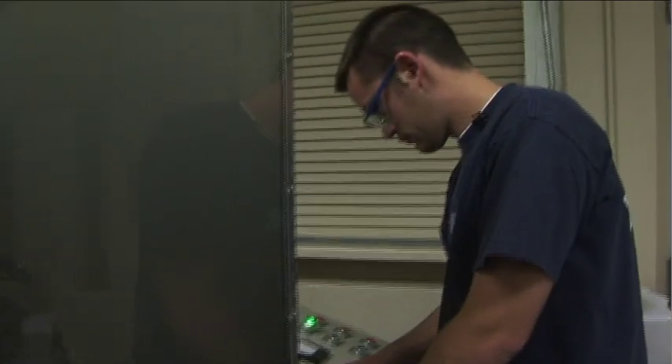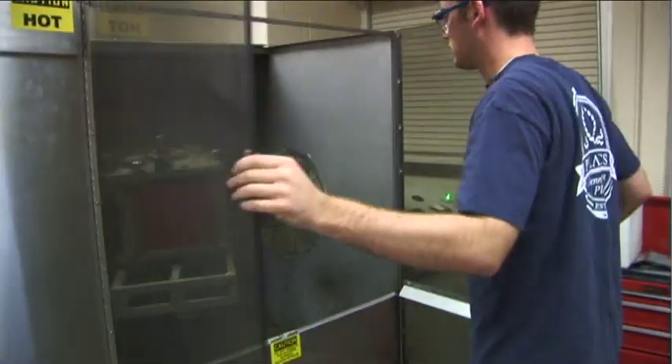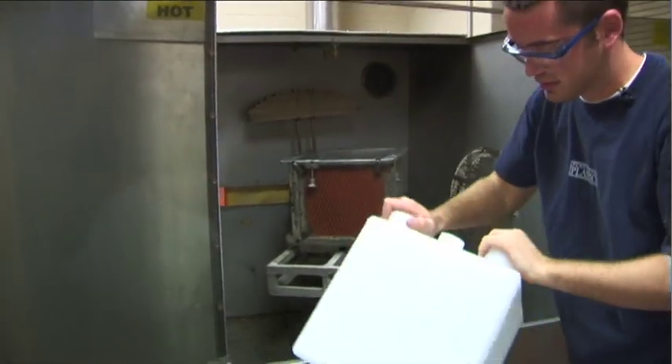A lot of people don't even know there's a plastics degree. A plastics engineer — they're like, oh, you're a plastics engineer? What's that? We'll look around — everything you have is made out of some sort of plastic, and it's like a necessity anymore. So it's something that's going to be around for a long time. It's something we have to use.